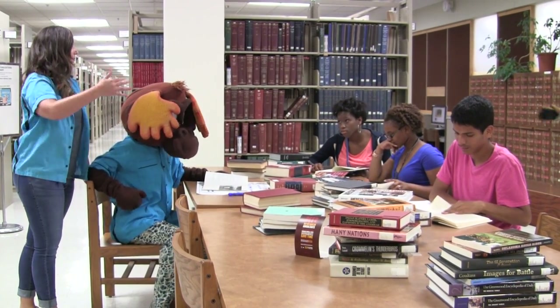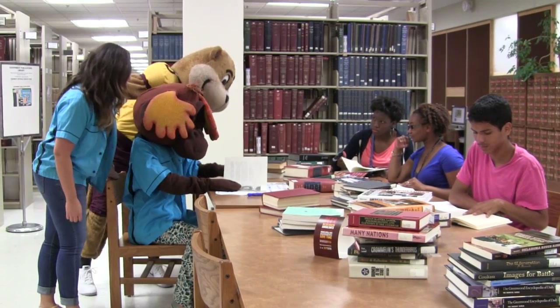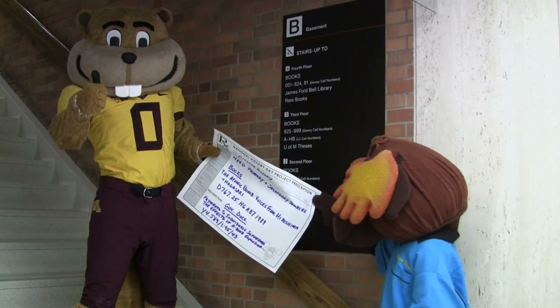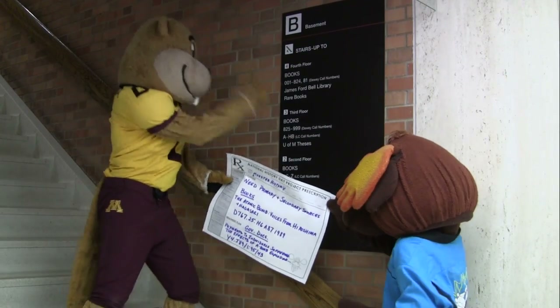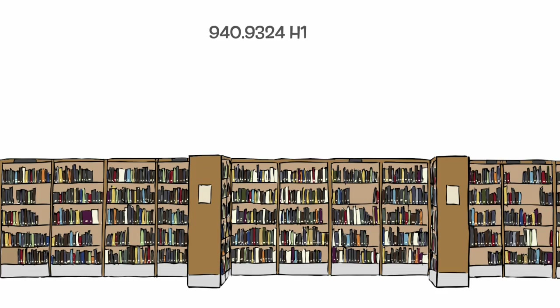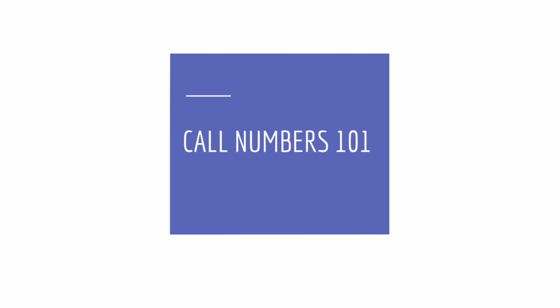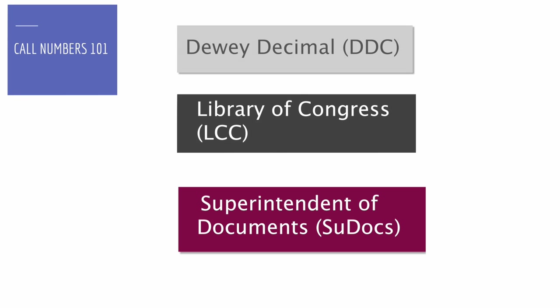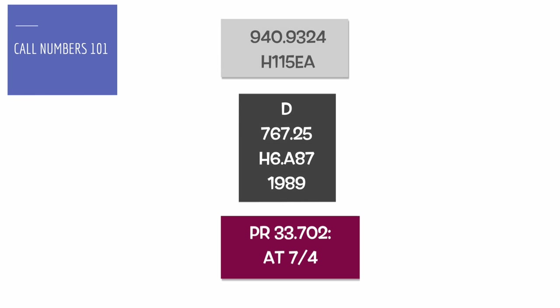Goldie! On your History Day visit, you'll use call numbers to locate books in Wilson Library. Here's a couple examples of different call numbers. Now, don't panic — I'll give you some hints to decode them. In Wilson Library, there are Dewey, Library of Congress, and Government Publication call numbers. In the catalog, you'll see them as one row, but on the books they'll be split up like this.